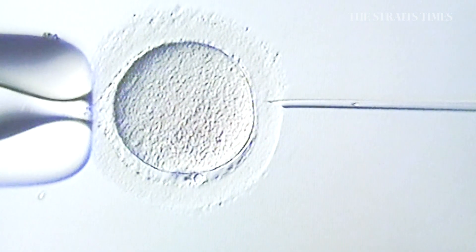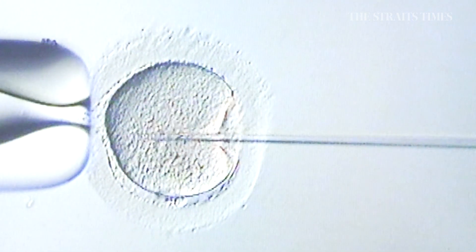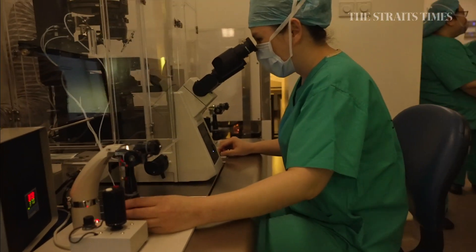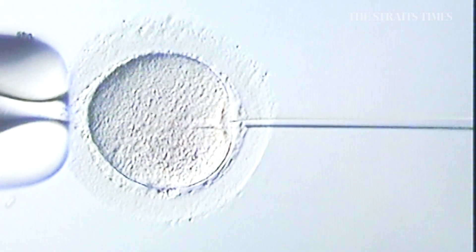Egg freezing is currently open to both single and married women. However, only legally married couples can use their frozen eggs to try for a baby — the woman's egg will be fertilized with her husband's sperm through IVF. The procedure costs approximately ten thousand dollars for one cycle and comes with its own risks, but it can act as a form of insurance for those who want to have children in the future.